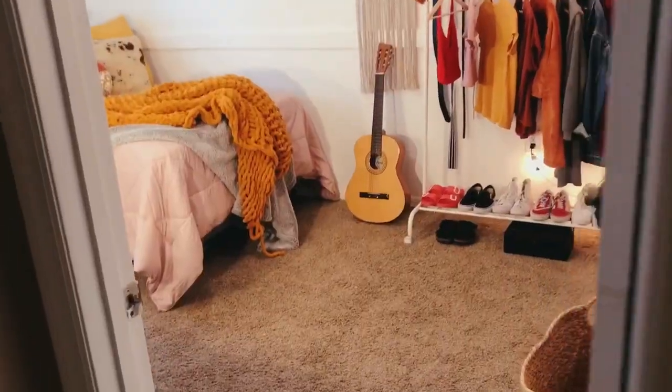Hey guys, so today I'm going to be doing a room tour. I'm going to walk around and explain where everything is from. I hope you enjoy, let's get into it.